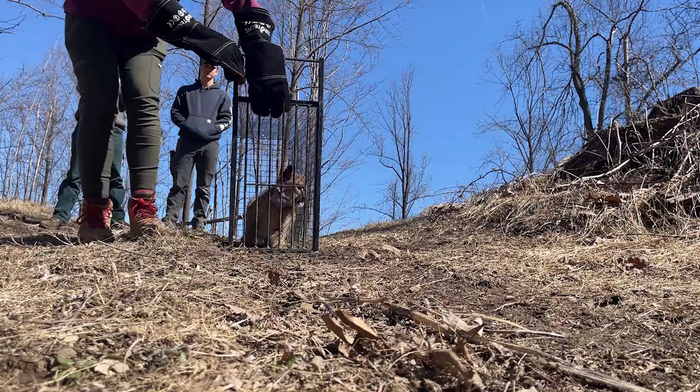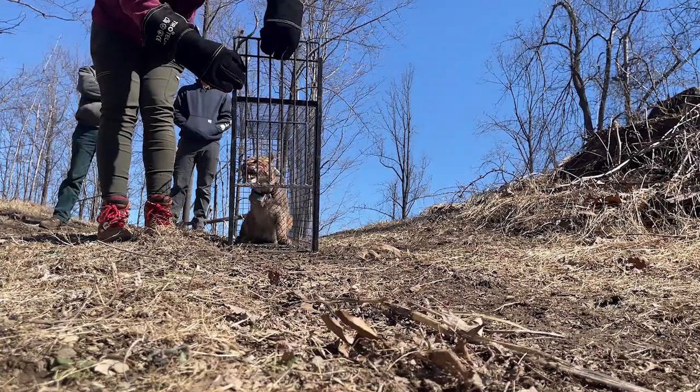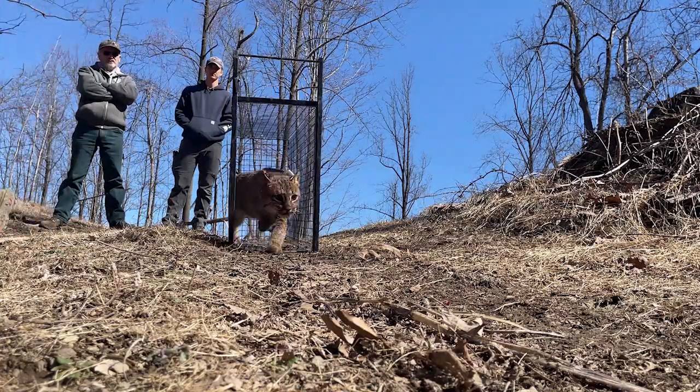While we have the bobcat sedated, we take a lot of physical and demographic data. We record sex and estimate age — whether they're a yearling or a younger adult. We collect a sample of their whiskers, a small tissue punch from the ear for a genetic sample, and we put on ear tags so the bobcat can be identified even if the collar falls off. We also take various measurements, weigh it, take a fecal sample to see what they've been eating recently, and if possible collect a blood sample for health information. There's a lot that goes on while the cat is down.